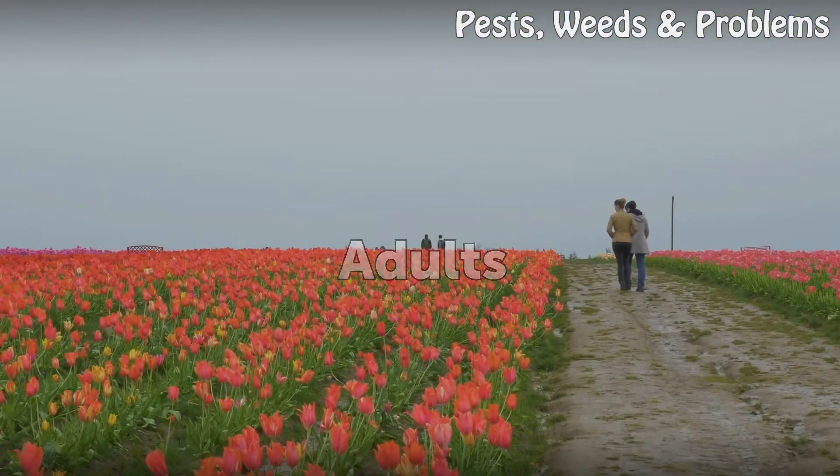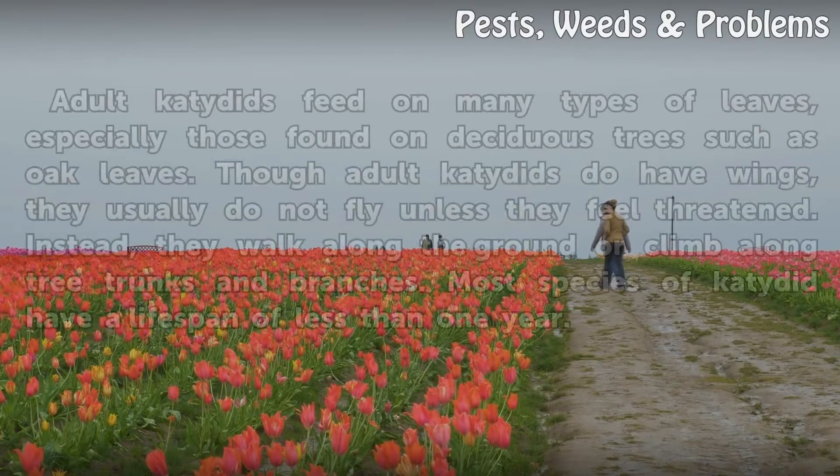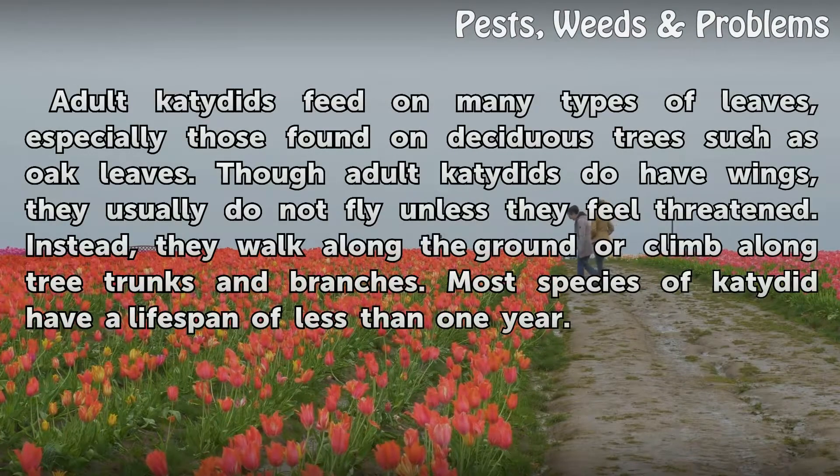Adults. Adult Katydids feed on many types of leaves, especially those found on deciduous trees such as oak leaves. Though adult Katydids do have wings, they usually do not fly unless they feel threatened. Instead, they walk along the ground or climb along tree trunks and branches. Most species of Katydid have a lifespan of less than one year.